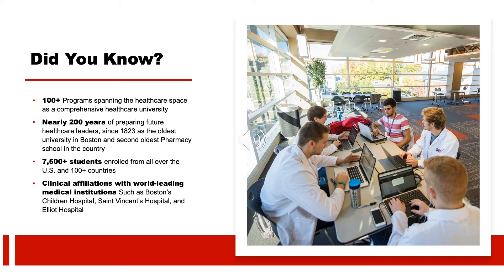We've been around for a long time and we know the health care sector. The university is about to celebrate its 200th anniversary — we started with just a pharmacy program in Boston, the second oldest in the nation, and have grown exponentially to include a myriad of health science professions. We now have over 7,500 students between our Boston, Worcester, and Manchester campuses, in addition to our online branch. We also have clinical affiliations with the nation's top medical institutions.